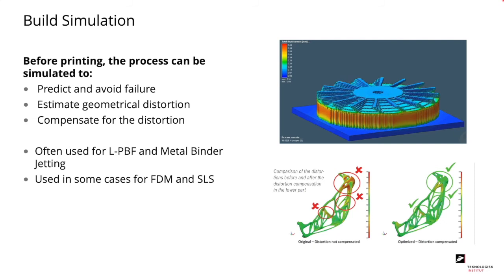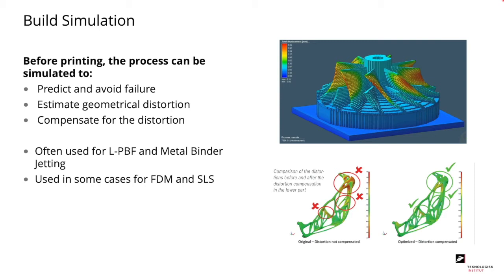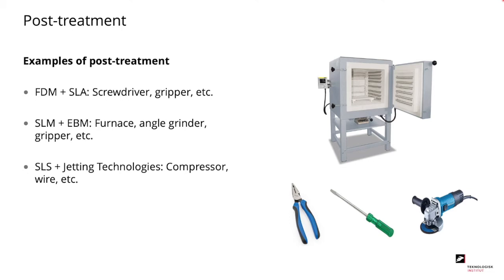Before printing you can simulate the whole printing process to predict and avoid failures, estimate geometrical distortion, and compensate for it. Build simulation is often used for laser powder bed fusion and metal binder jetting, and in some cases for FDM and SLS. After printing, initial post-treatment includes: for FDM and SLA, using a screwdriver and grippers to remove support structures; for SLM and EBM, first a furnace to remove residual stresses, then an angle grinder or grippers to remove support — which is harder to remove than for FDM/SLA; for SLS and jetting technologies, no support, but powder is removed using a compressor or piano wire for internal channels.